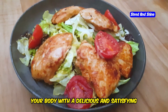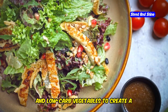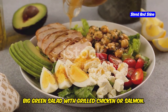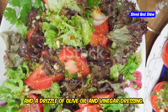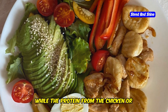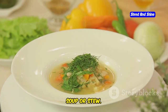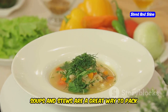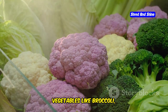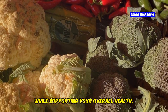Lunchtime is an opportunity to refuel your body with a delicious and satisfying keto meal. Focus on incorporating plenty of healthy fats, moderate protein, and low-carb vegetables to create a balanced and flavorful plate. One of my go-to keto lunch options is a big green salad with grilled chicken or salmon. Load up your salad with leafy greens, cucumber, tomatoes, avocado, and a drizzle of olive oil and vinegar dressing. The healthy fats from the avocado and olive oil will keep you feeling full and satisfied, while the protein from the chicken or salmon provides essential amino acids for muscle repair and growth. Another great option is a keto-friendly soup or stew, which can be easily made ahead of time. Remember to prioritize low-carb vegetables like broccoli, cauliflower, spinach, and kale.